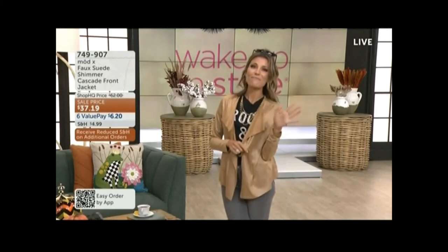749-907. We're getting to our second hour. I can't wait to have all of you here with me. Good morning, everybody — so glad that you're here. Give you a quick little preview here.